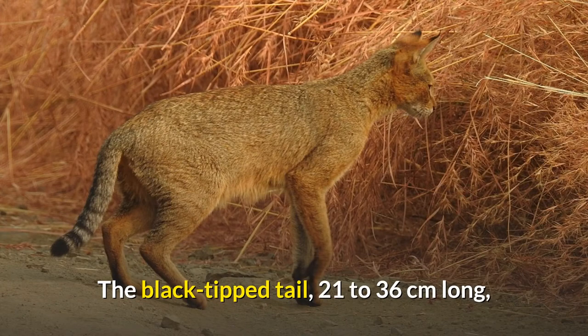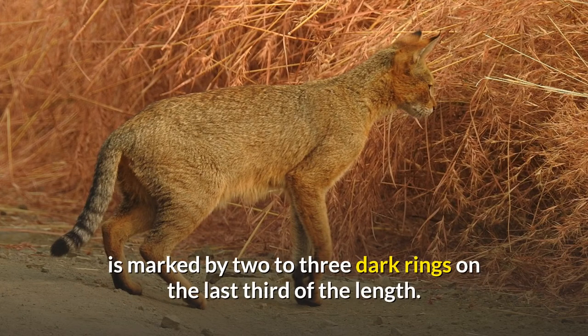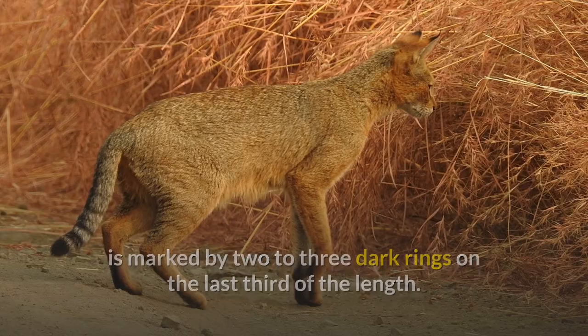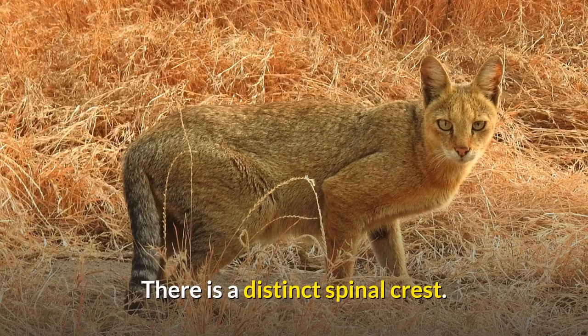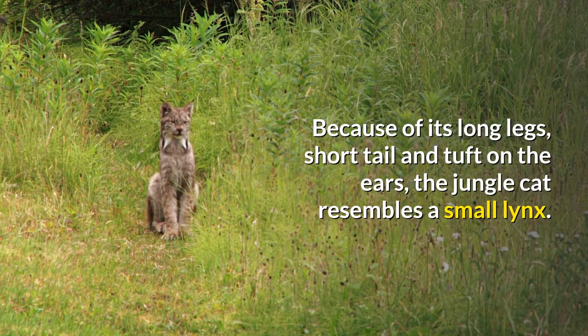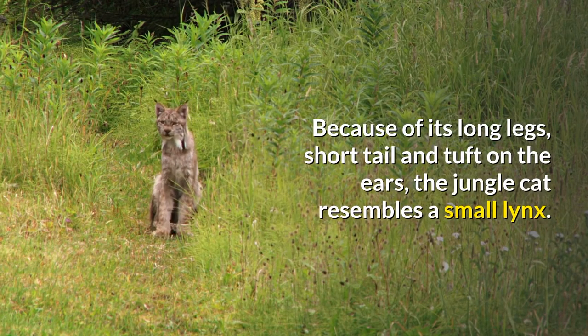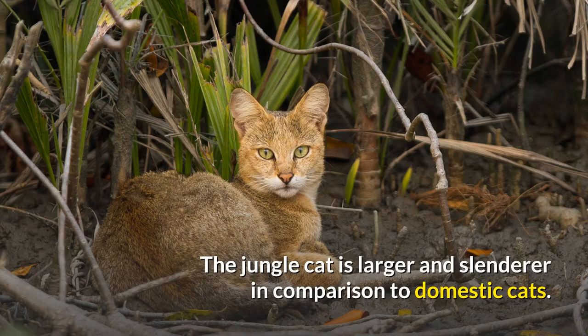The black-tipped tail, 21 to 36 centimeters long, is marked by two to three dark rings on the last third of its length. The paw prints measure about 5 centimeters by 6 centimeters; the cat can cover 29 to 32 centimeters in one step. There is a distinct spinal crest. Because of its long legs, short tail and tuft on the ears, the jungle cat resembles a small lynx. The caracal and the African wildcat have a plain coat similar to the jungle cat's. The jungle cat is larger and slenderer in comparison to domestic cats.